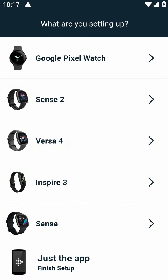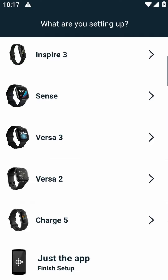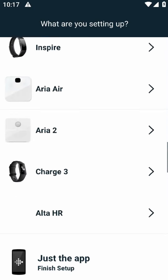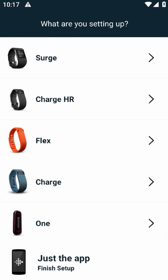Hey there, fellow fitness enthusiasts! Today I want to talk to you about the Fitbit app, an app that I've been using to track my fitness journey. In this video I'll give you my honest and personal review of the app, including its pros and cons.